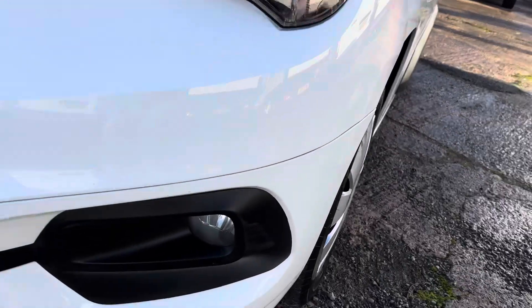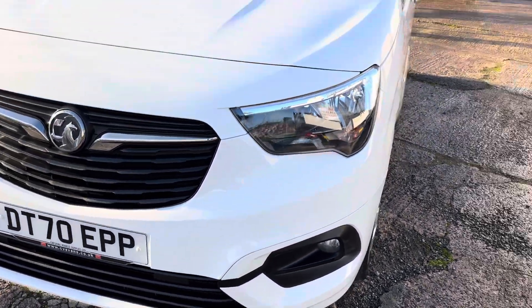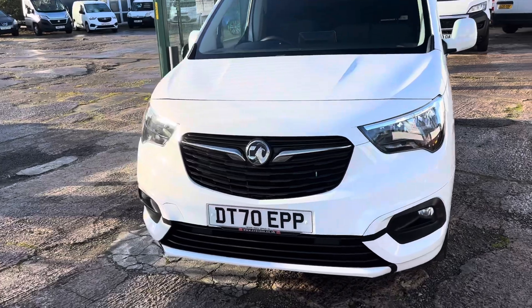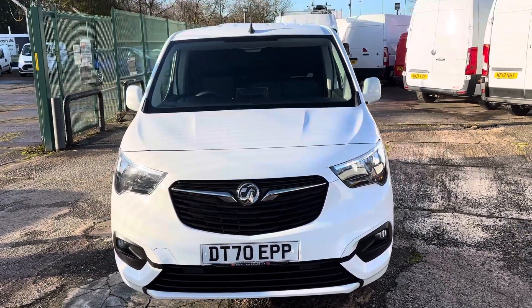It's also got fog lights. Anyhow, there we have it. If you need any more help or information, don't hesitate to ring or call. Thank you for watching.